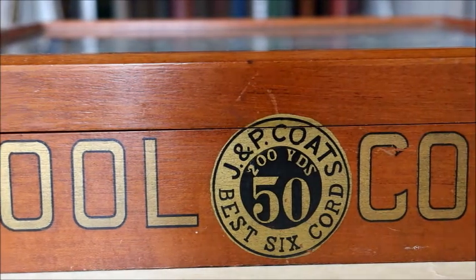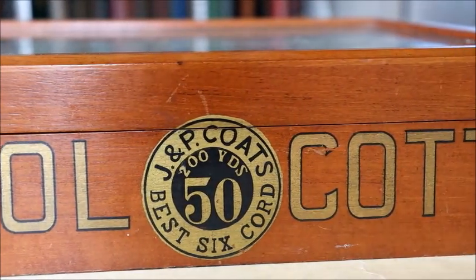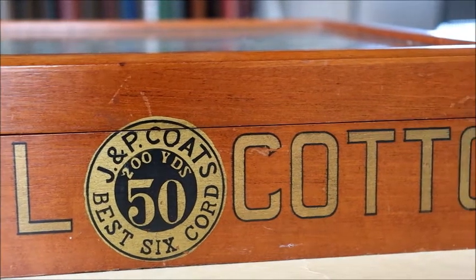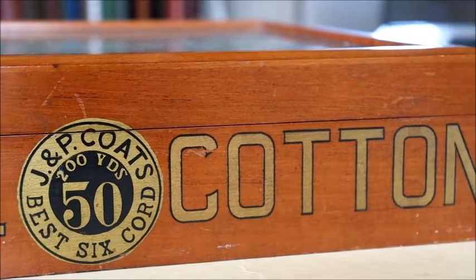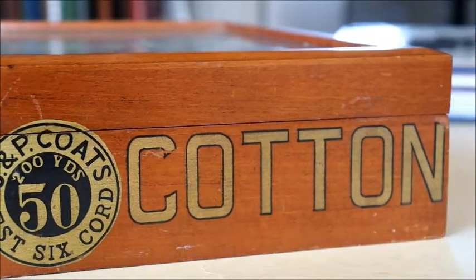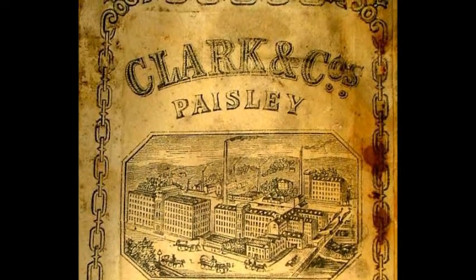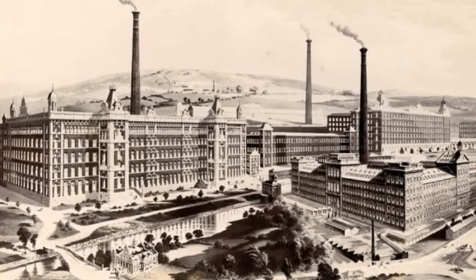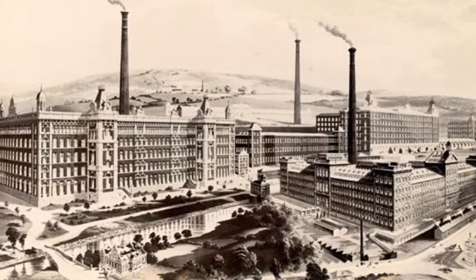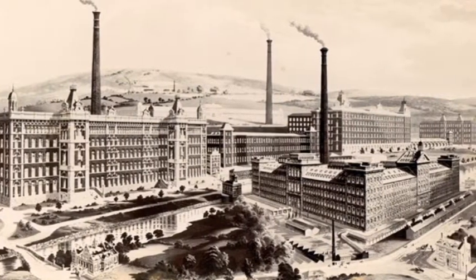J&P Coates originated in the British Isles in Paisley, Scotland. During the late 18th century, the Coates and Clark families were very involved in developing the Scottish weaving and textile industries. Patrick Clark evolved a three-ply cotton thread in 1806 to be used in lieu of silk, which was becoming less available due to Napoleon's blockade of the eastern seaboard and subsequent difficulties with sea trade. Coates and Clark founded Fergusley Mill in Paisley in the 1820s, and their popularity slowly rose across the Atlantic.